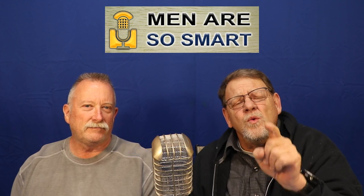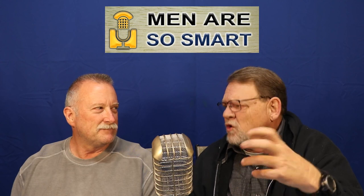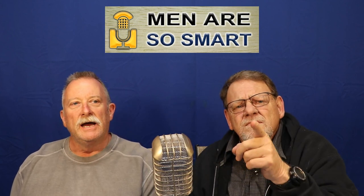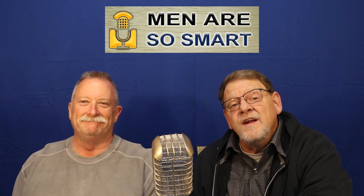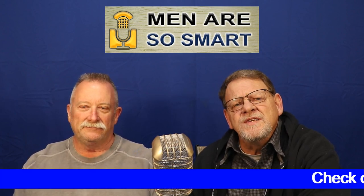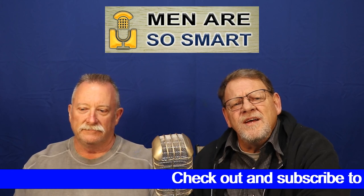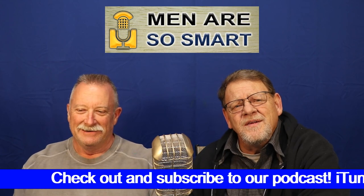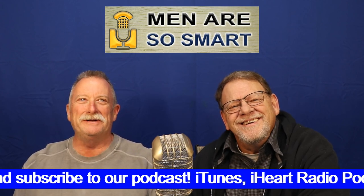The point here is this: we care about our viewers, we don't want your belly button to be funky. Opinions are like belly buttons — everybody has one. We hope you've enjoyed and maybe even learned something. If you did, give the show a like, and don't forget to subscribe to our channel.